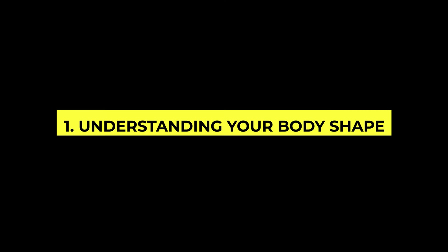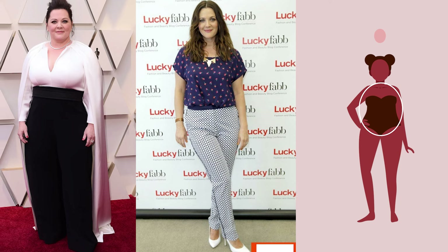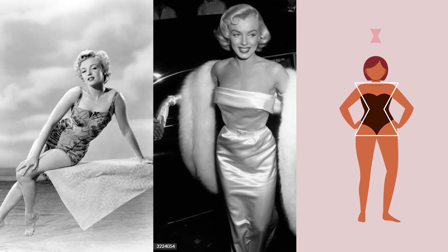The first thing we have to do is understand your body shape. Understanding your body shape is crucial. Whether you're an apple, a pear, a rectangle, or an hourglass, every shape has its beauty. I'm going to share tips tailored to each shape, ensuring you highlight your best features. Remember, it's all about balance and proportion.